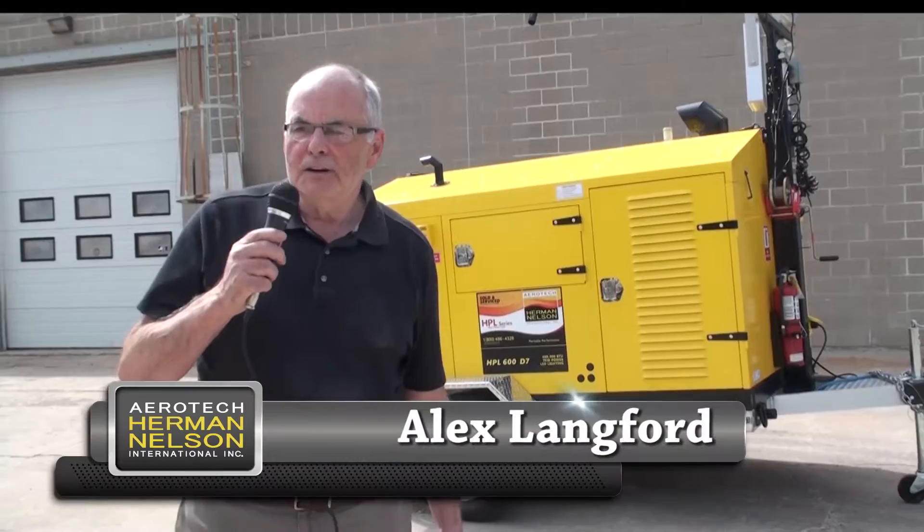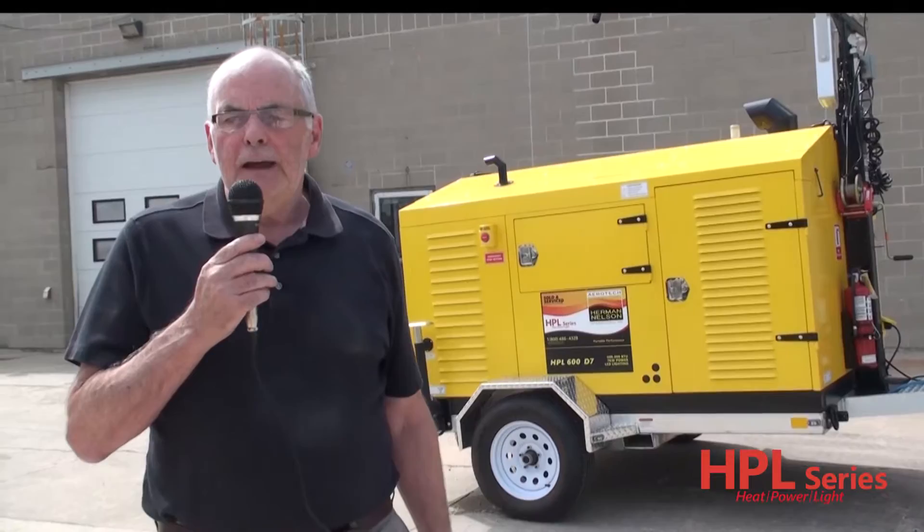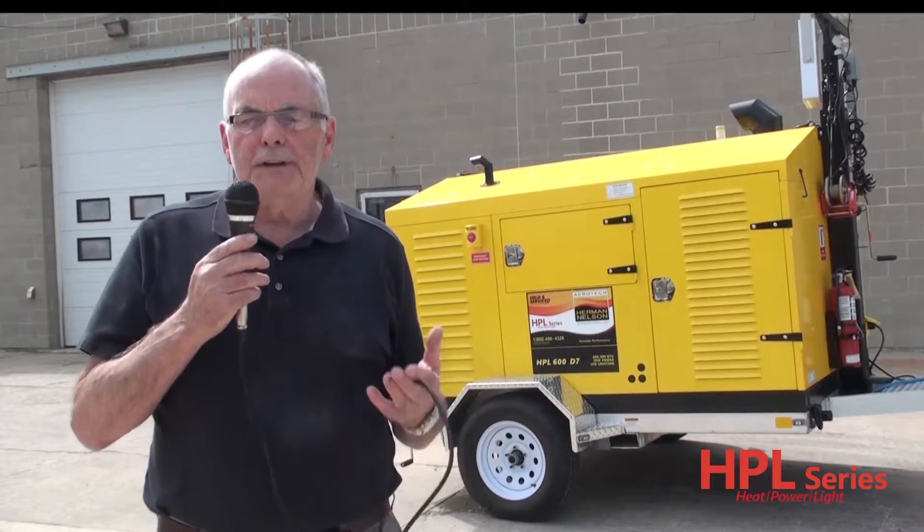Hello, I'm Alex Langford with Aerotech Herman Nelson. Today I'd like to take a few minutes to introduce you to the ultimate in cutting-edge heat technology. This is the HPL 600D7, a portable self-contained indirect diesel-fired unit complete with a light tower. Let's begin by talking about what we do best at Aerotech Herman Nelson, and that is building quality heaters for the last 20 years.